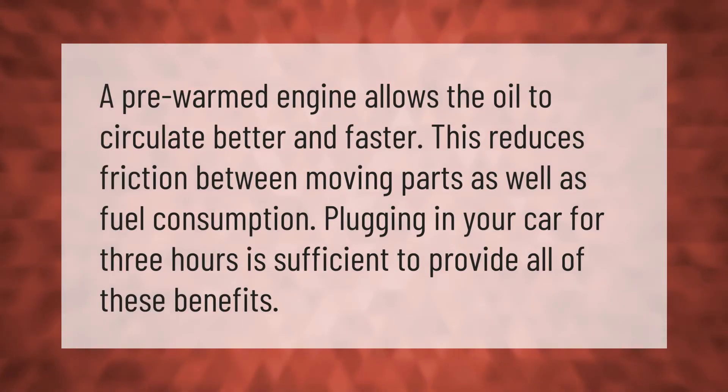A pre-warmed engine allows the oil to circulate better and faster. This reduces friction between moving parts as well as fuel consumption. Plugging in your car for three hours is sufficient to provide all of these benefits.